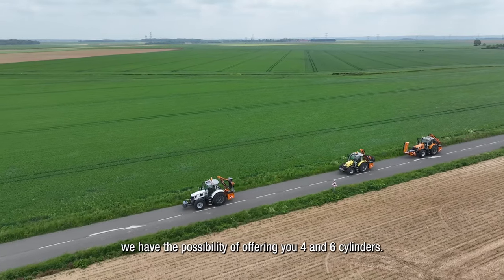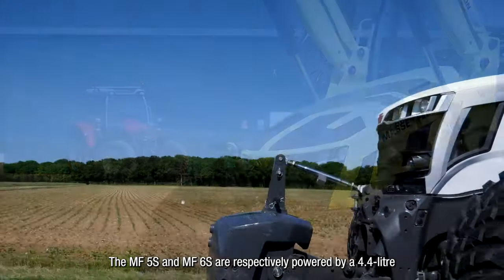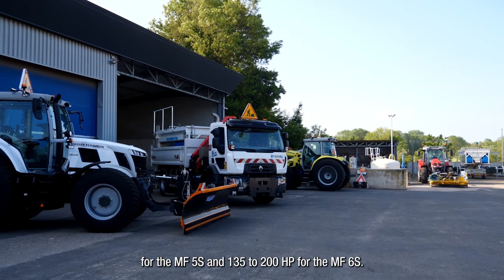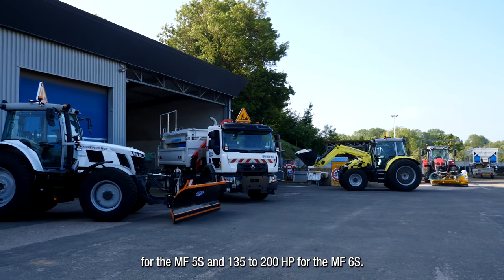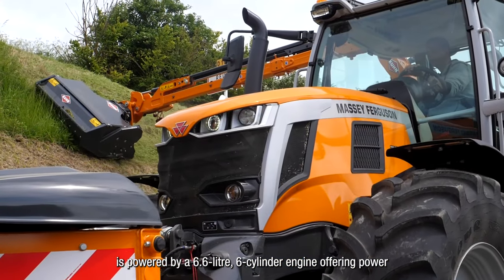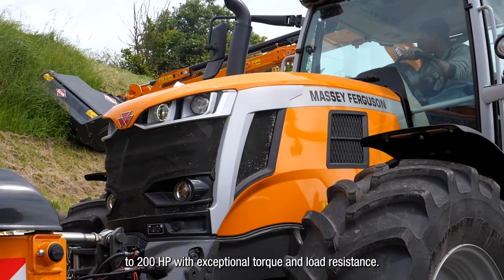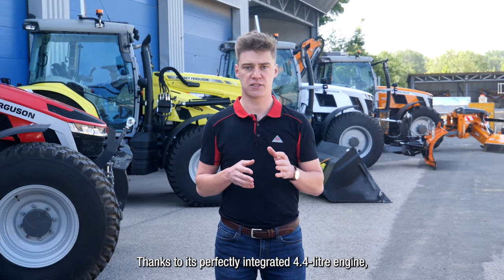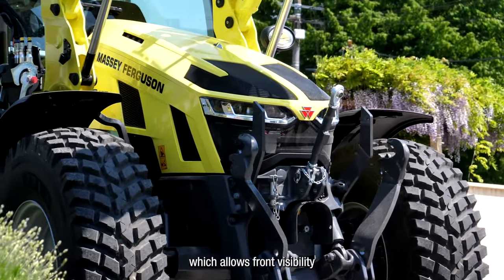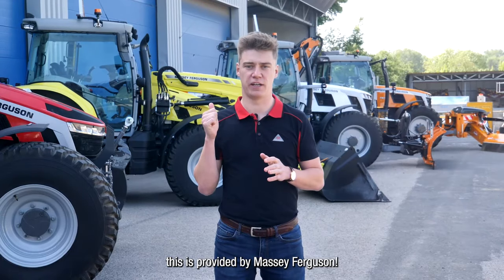We offer four and six cylinder options. The MF5S and MF6S are powered respectively by a 4.4L and 4.9L four-cylinder engine, ranging from 105 to 145 horsepower for the MF5S and 135 to 200 horsepower for the MF6S — responsiveness is clearly their greatest asset. The MF7S is powered by a 6.6L six-cylinder engine offering power from 155 to 200 horsepower with exceptional torque and load resistance. Thanks to its perfectly integrated 4.4L engine, the MF5S benefits from a plunging bonnet which allows front visibility just four meters from the front axle — this is the best visibility provided on the market.